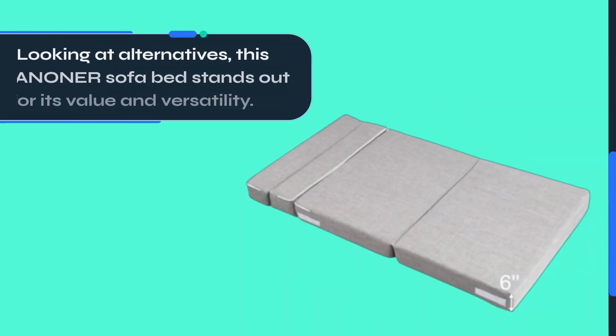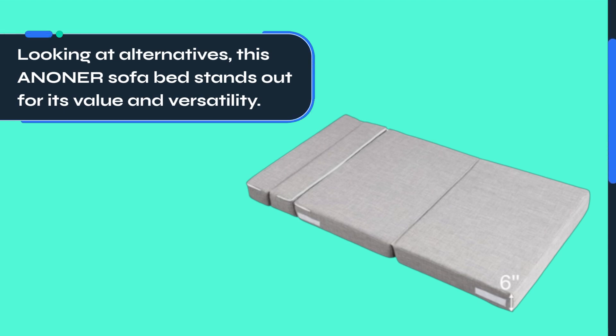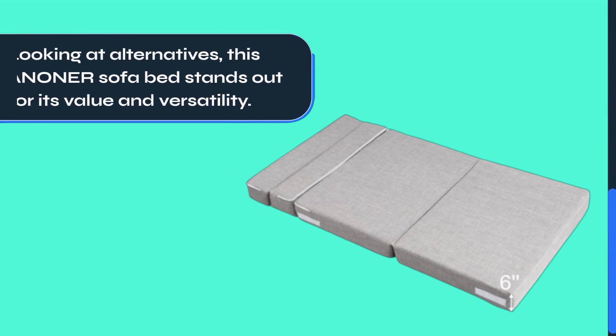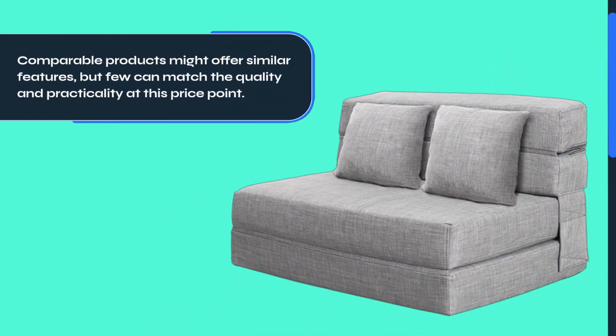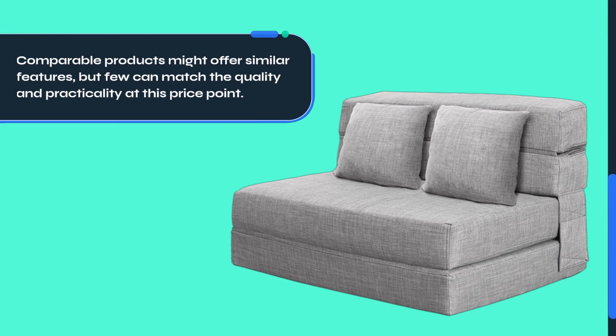Looking at alternatives, this ANONER sofa bed stands out for its value and versatility. Comparable products might offer similar features, but few can match the quality and practicality at this price point.